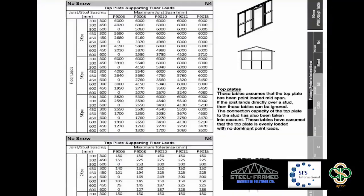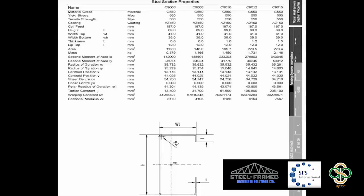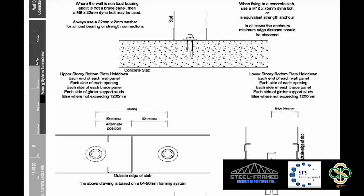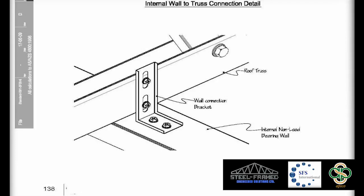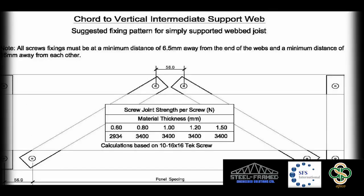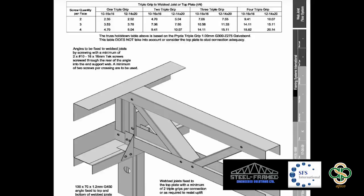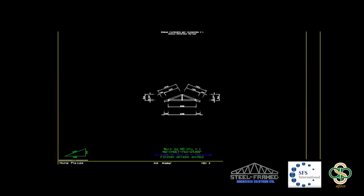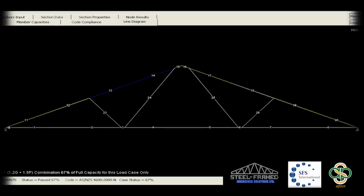SFMS products are designed to Australian standards for all members, connections, tie-downs and bracing to provide practical system design scopes for wall heights, wind speed, floor spans and window openings. Roof trusses are designed through computer analysis and analyse each roofing member from first engineering principles as the truss or rafter is being automatically detailed, and all in a matter of seconds.